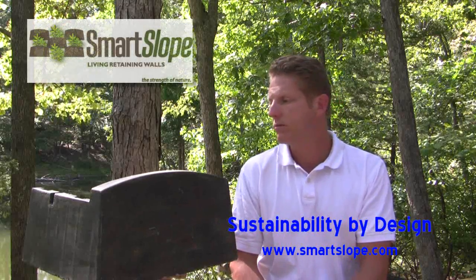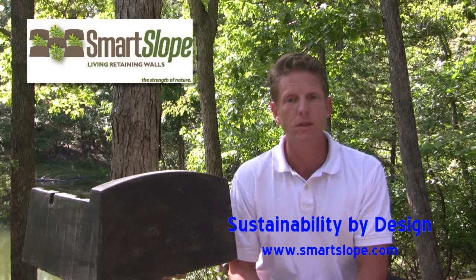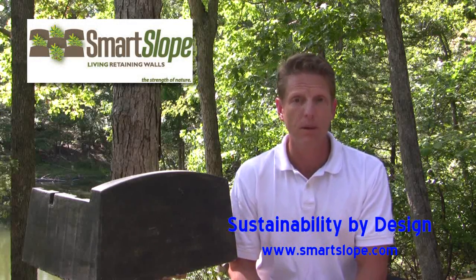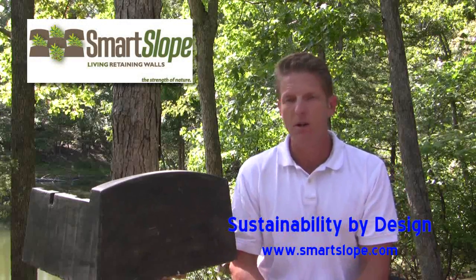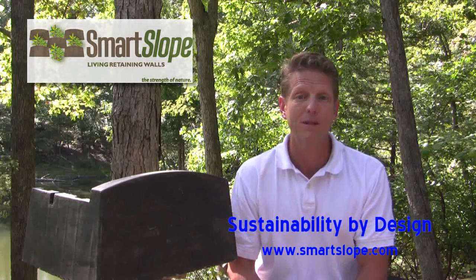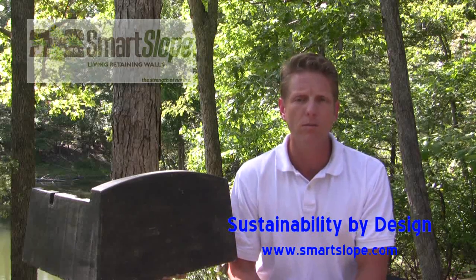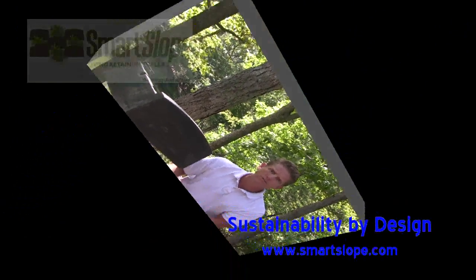Those are just some good reasons to appreciate the Smart Slope system and its efforts at sustainability and its greenness in a market where there are an awful lot of things that say they're green, but perhaps maybe not be so green. So thank you very much. I hope you visit our website at smartslope.com and give us a call. Take care.